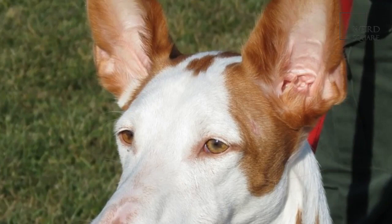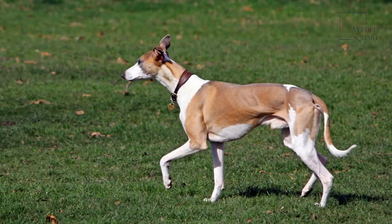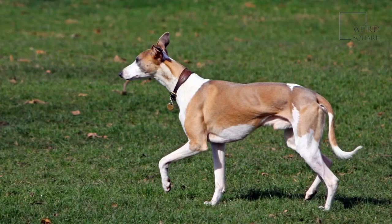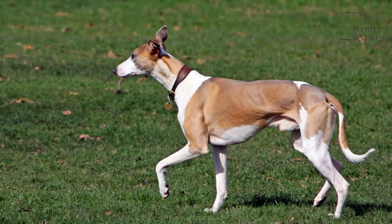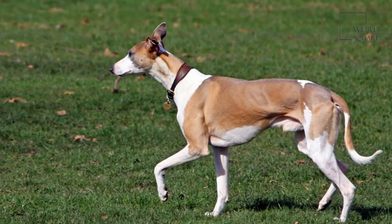Ibizan puppies should be fed a high-quality puppy formula. Your dog's vet will also be a good resource if you're not sure which type of food is best for them. Keep in mind that young puppies have a small stomach, so they won't be able to eat as much food at one time. For this reason, you'll need to split their food into 3 or 4 servings throughout the day. Once a puppy is 6 months, just 2 servings of food should be sufficient each day.